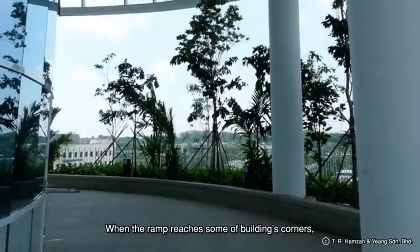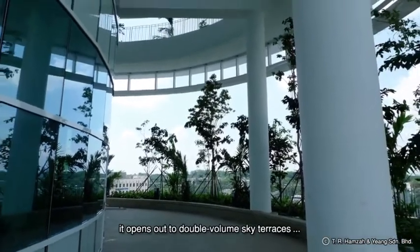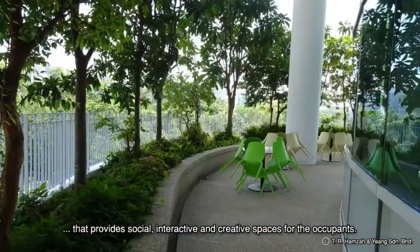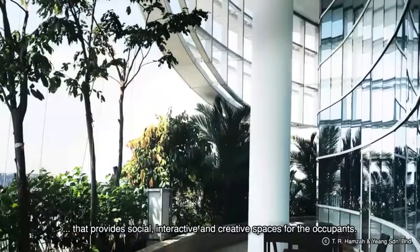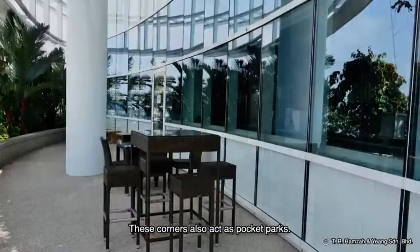When the ramp reaches some of the building's corners, it opens out to double volume sky terraces that provide social, interactive and creative spaces for the occupants. These corners also act as pocket parks.